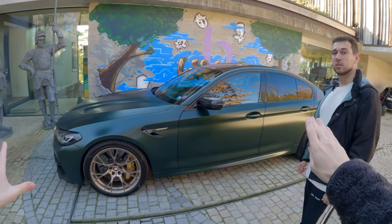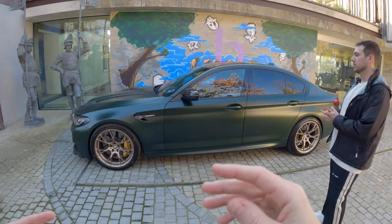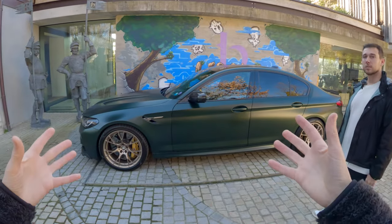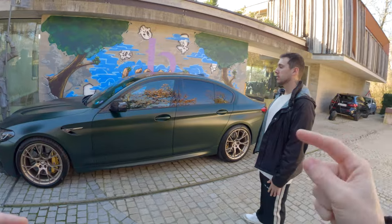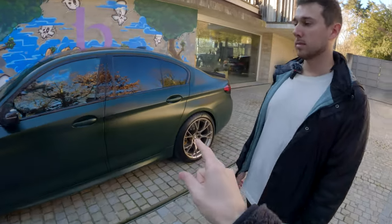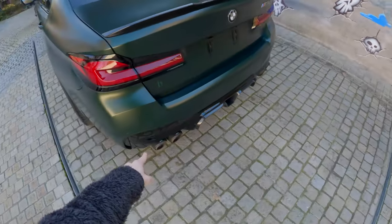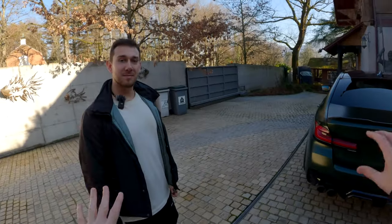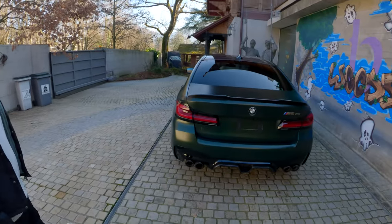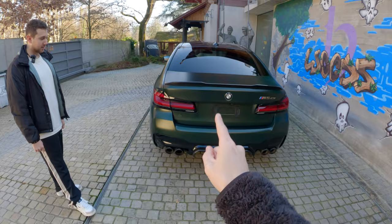There weren't many options you could get on the CS — you could change the color and that was pretty much it. Apart from that it came fully optioned for 200,000 euros. It's just a more track-focused version of the M5, and you took it one step further with modifications — the first of which is the Akrapovic exhaust. It makes an unbelievable sound, so we're going to show a little clip.